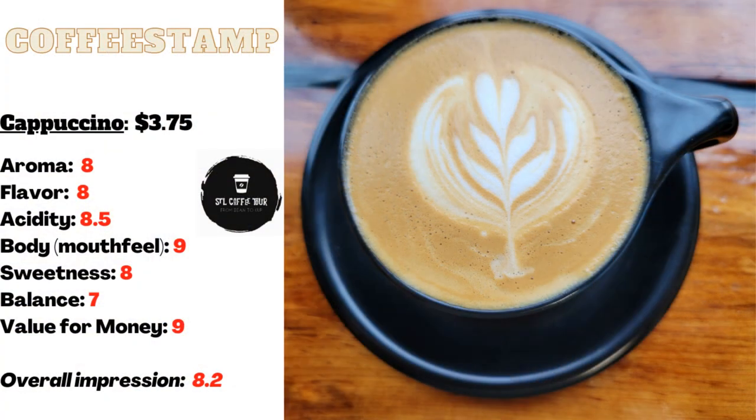The Vector Blend is specifically formulated for espresso extraction, resulting in a bold, sweet, creamy, and complex coffee experience. Every sip of this cappuccino is like a symphony of flavors dancing on your tongue, delivering the perfect balance of sweet and bitter, creamy and smooth — a true coffee masterpiece that is not to be missed.